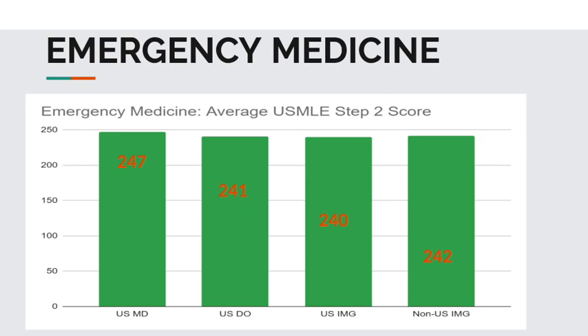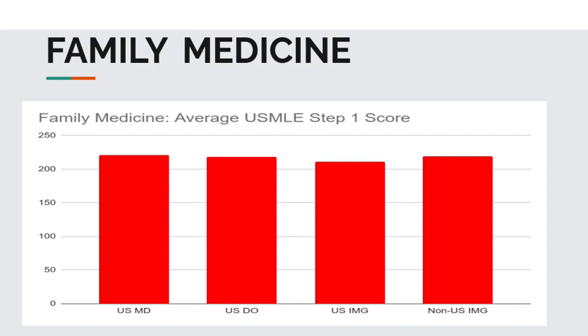Now let's move on to family medicine. The average USMLE Step 1 scores: USMD students, 221. USDO students, 218. USIMGs, 211. And non-USIMGs, 219.